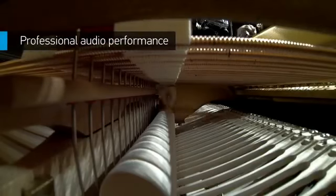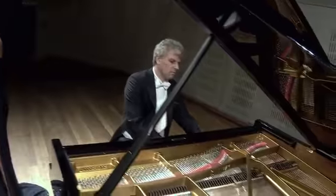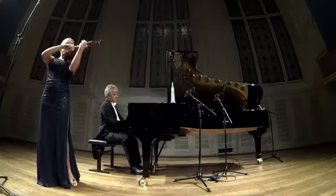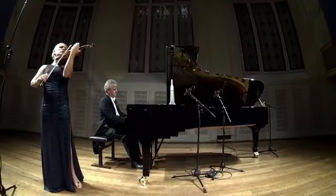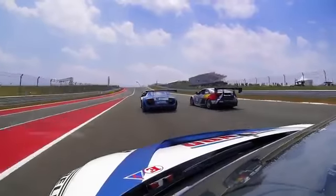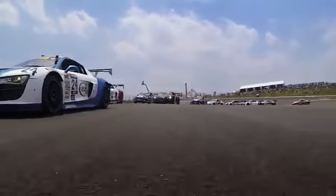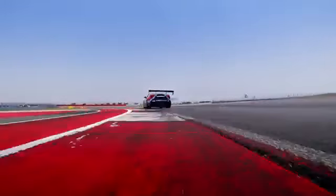Professional capture needs to be paired with professional sound. With a powerful new audio system, HERO4 Black delivers nearly two times the dynamic range. Whether you're recording an acoustic jam session or the purr of a powerful V8 on the track, capture natural, clear sound.